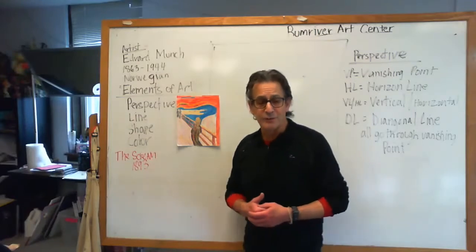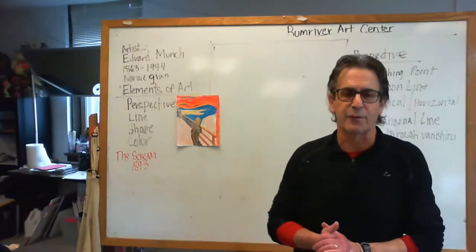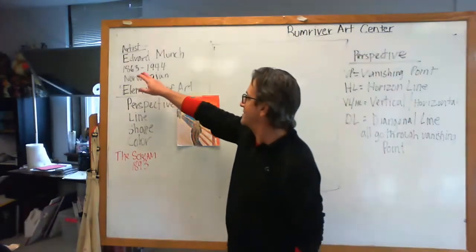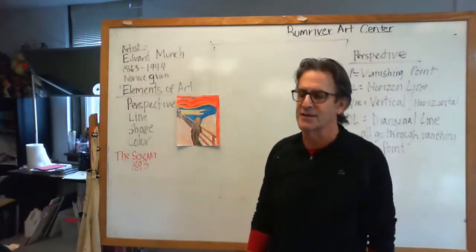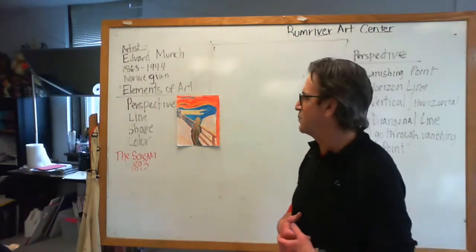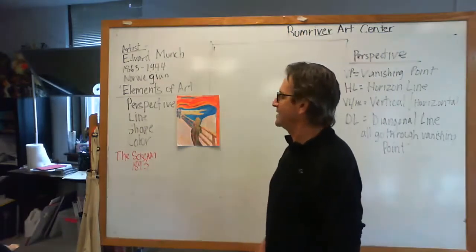We're going to be using a very famous painting today — one of my favorites, actually. It's called The Scream by Everett Monk. Everett Monk was born in 1863 and he died in 1944. He was one of the few — well, maybe not the most famous — Norwegian painters. He painted The Scream in 1893.